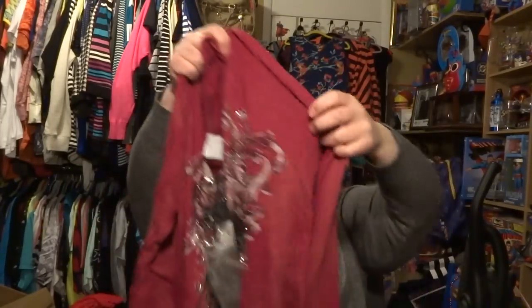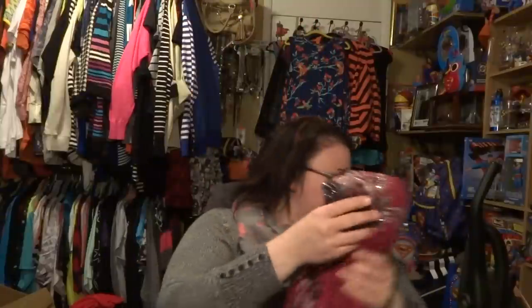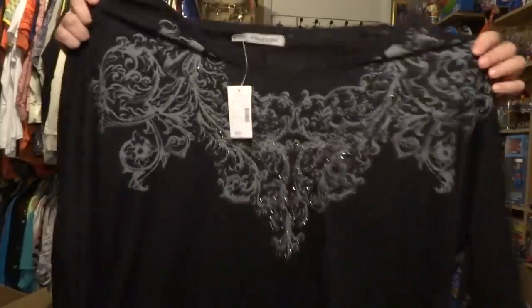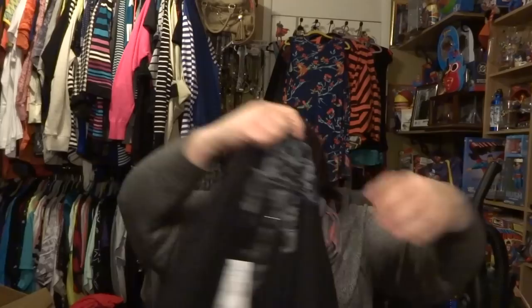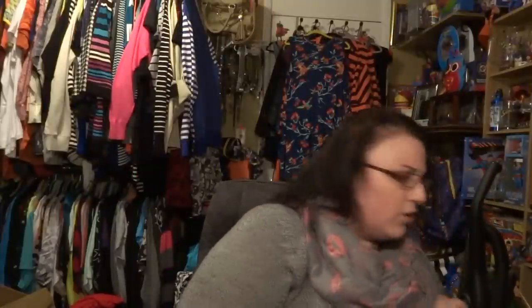It's this red burnout tee with a Celtic cross on the front, tribal design, long sleeve, with designs on the back as well. It reminds me of Affliction or Sinful — I can't wear their sizes, but this gives me that look. Next one is a size 3, another burnout with a cute design on the front and a dolman sleeve, nothing on the back. Size 3.